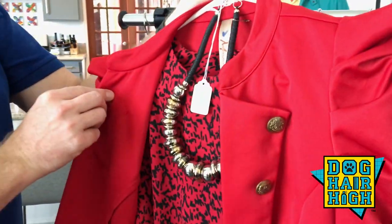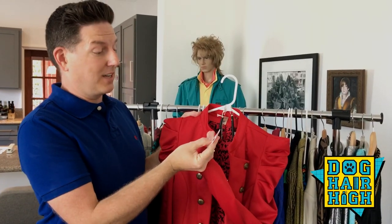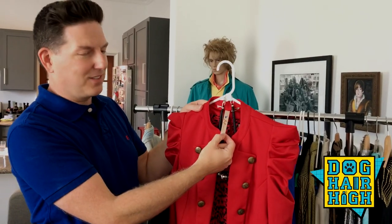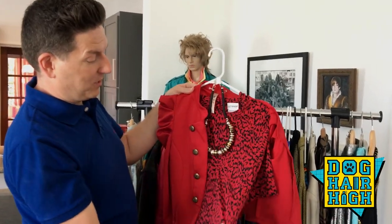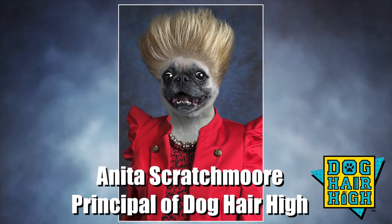The first one I'm going to show you is the principal's outfit. We wanted something that was a little bit dressy. It was $6.57. I always look at the tags to make sure the tags are really authentic. I kind of paired it with this Liz Baker lovely piece here, which is a real blousey thing that a principal might wear in high school in the 80s.